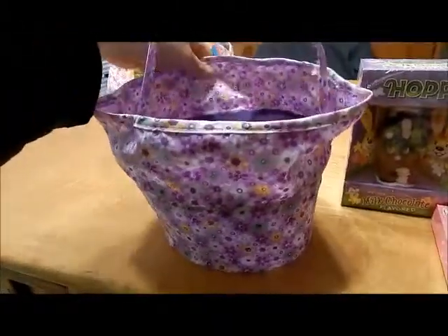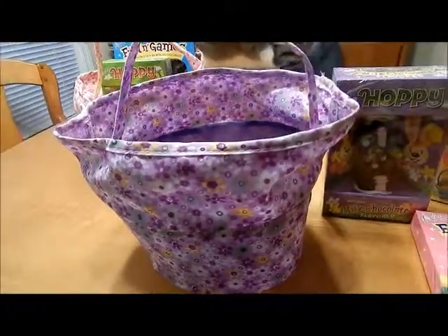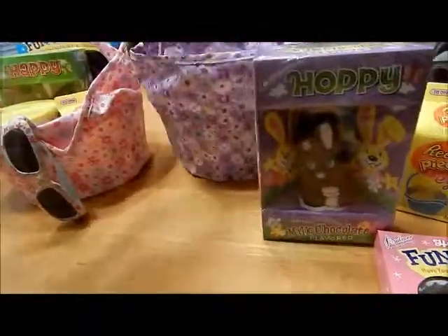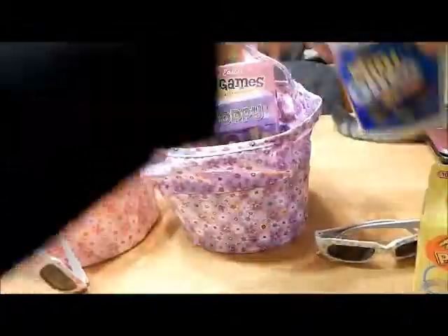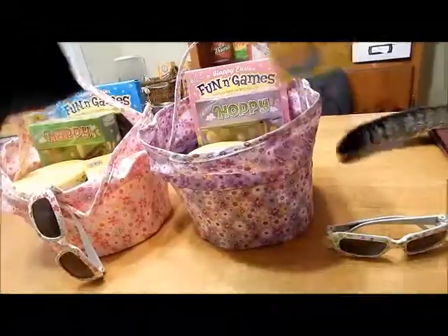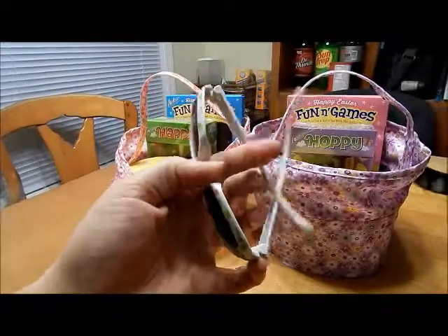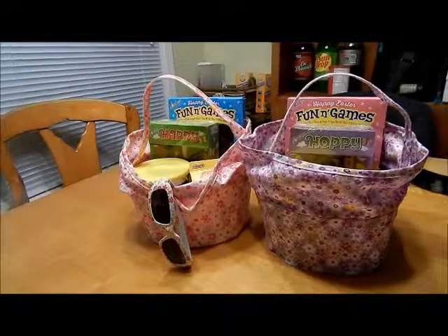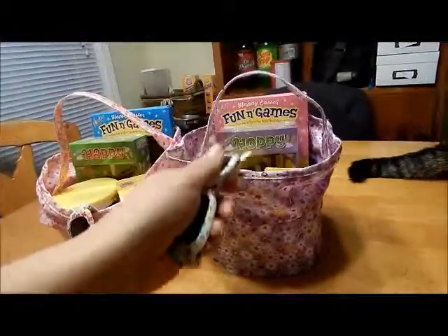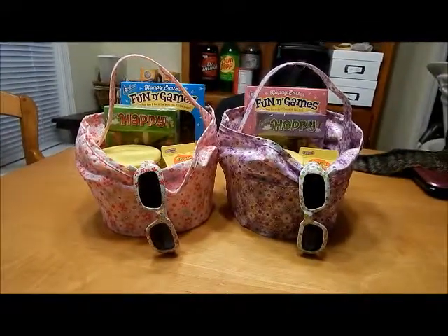It feels like it's from the Dollar Tree, but it's still super cute. The girls are so young right now that they think anything is super exciting, so we didn't want to spend a lot of money this year but still wanted to get them something really cute. That's my Dollar Tree Easter baskets this year — simple but still so stinking cute. I just love the little sunglasses; I think they'll love them!